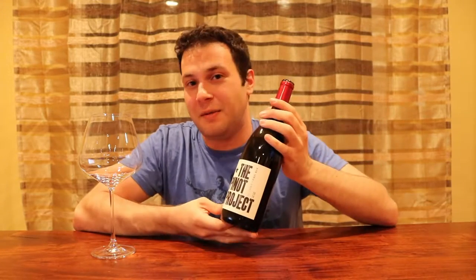Hi, I'm Nick, and on this episode of First Bar Wine, we're going to be talking about the Pinot Project. The wonderful folks over at the Pinot Project were nice enough to send me this bottle, and I'm quite grateful to them for it.